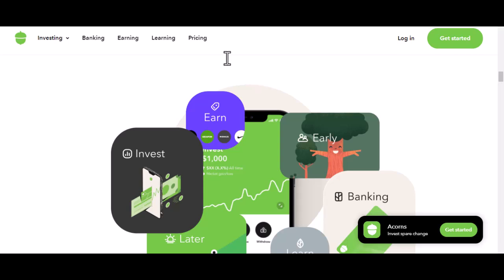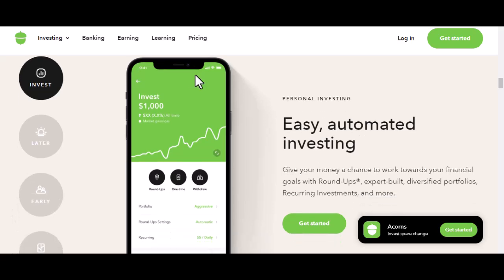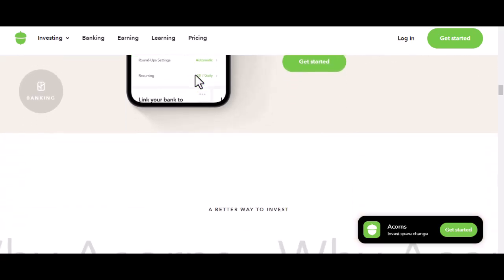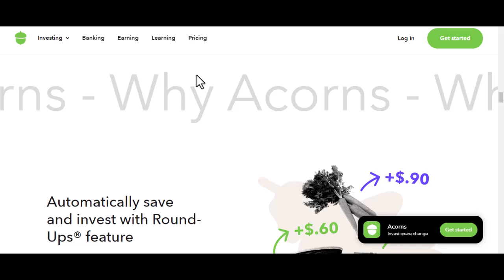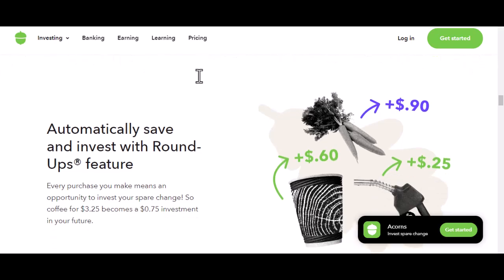Now, the million-dollar question: can you withdraw your money? The short answer is, it depends. To truly grasp whether you can withdraw your money, we need to understand how Acorns works. Essentially, it's broken down into two main components: the found money account, where your spare change gets collected — it's like a digital piggy bank — and the investment portfolio, where once your found money account reaches a certain threshold, Acorns automatically invests it into a portfolio of ETFs.